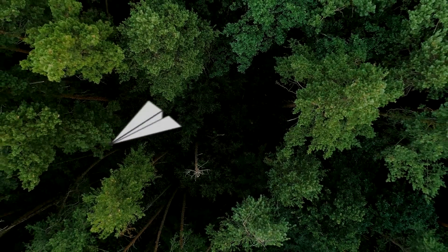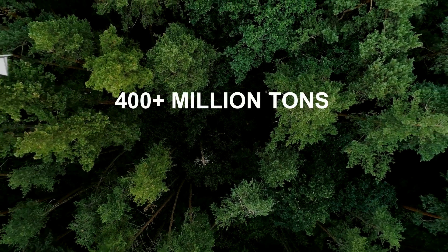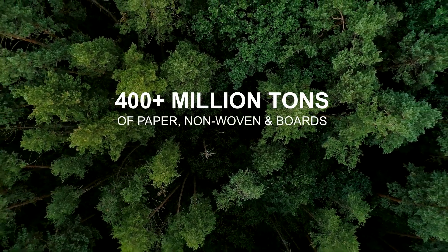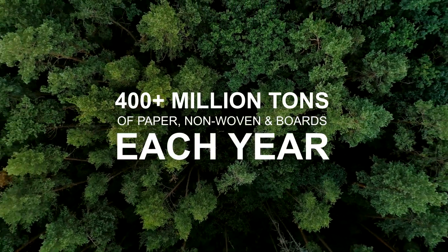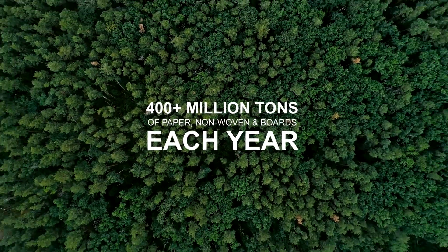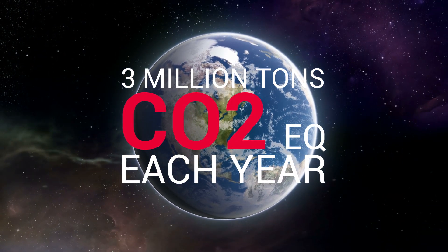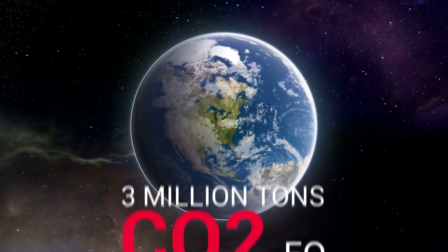Imagine the positive impact of these improvements on an industry that produces more than 400 million tons of paper, non-woven, and board each year. At the global level, silicone anti-foams in pulp manufacturing are estimated to avoid the emission of more than 3 million tons of CO2 each year, helping pulp mills minimize their environmental impacts and meet their sustainability goals.